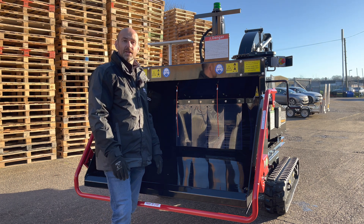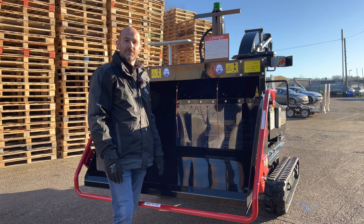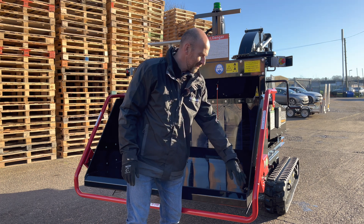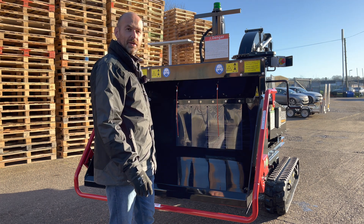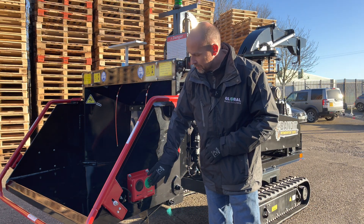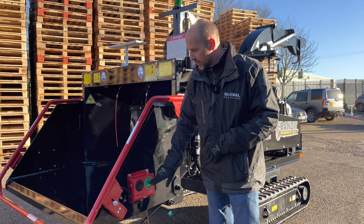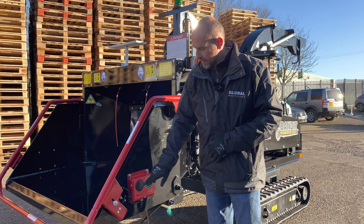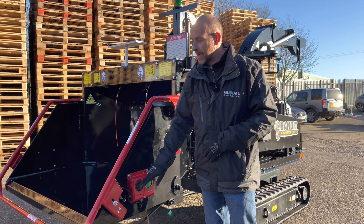The 12XPC features twin feed wheels with an in-feed opening of 14 inches high by 17 inches wide. Around the hopper we have the red safety bar system. In case of an emergency, press on that bar anywhere around the hopper and the feed wheels will stop. On the side of the hopper we have two control buttons for the feed system, replicated on the opposite side as well. The green button — one press will start the feed system and pull material in. The black button is press and hold for reverse, which will reverse the material out of the in-feed hopper.